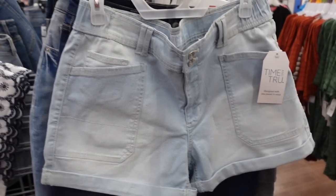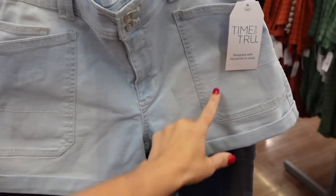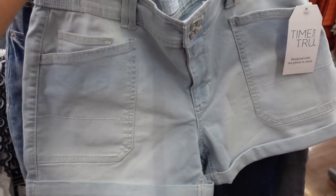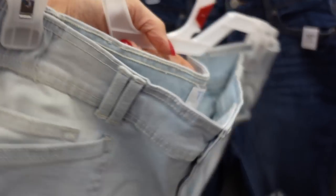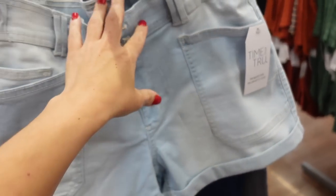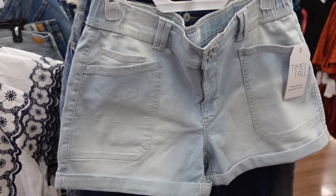Utility shorts from Time and True are starting to get marked down. These are high-waisted with cargo-style pockets, a rolled-up bottom, and elastic through the back. These were about $24 and they're now on sale online for $16.11.